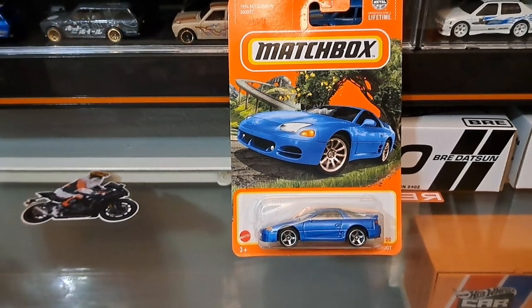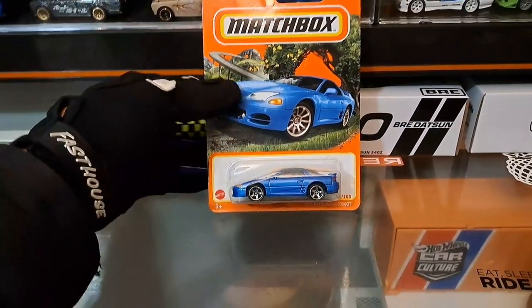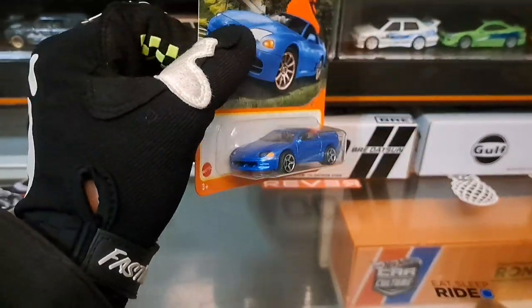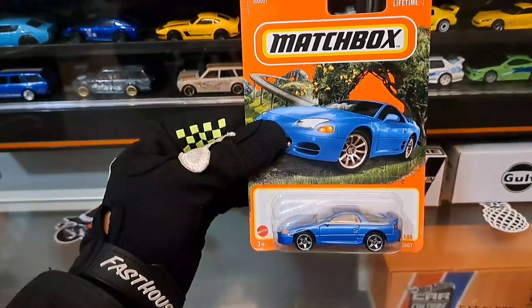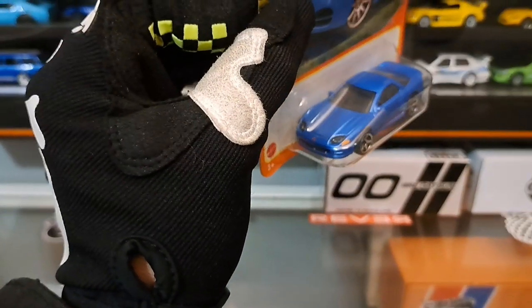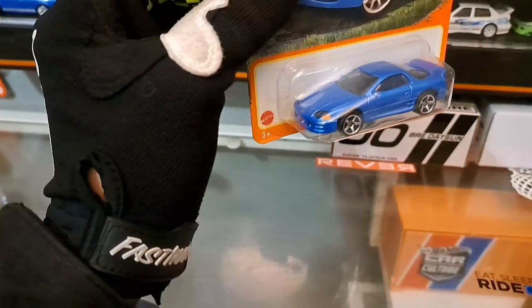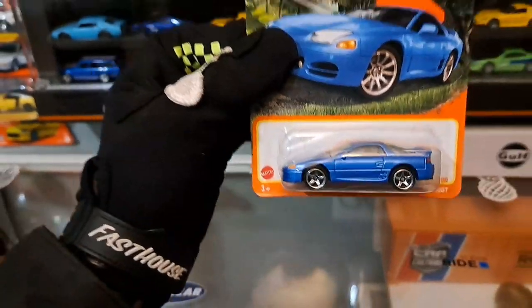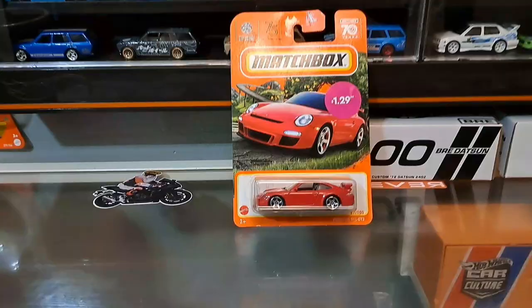Up next is the beautiful 1994 Mitsubishi 3000GT by Matchbox — a company owned by Mattel and Hot Wheels. This is a USDM piece — I almost called it JDM but it's not. This is a car I remember seeing on the road a lot. We have great details on the signal lights, the Mitsubishi emblem, the front lights are part of the windshield, and the rear lights are nicely detailed. This gives me every single color variation up to date.